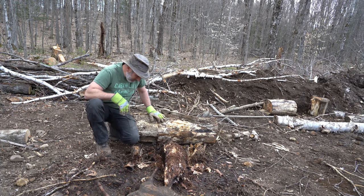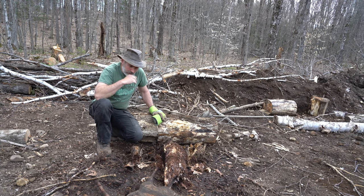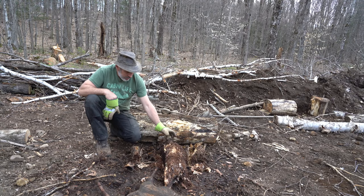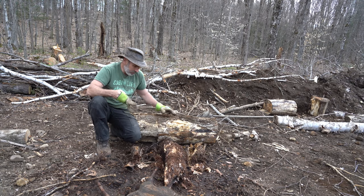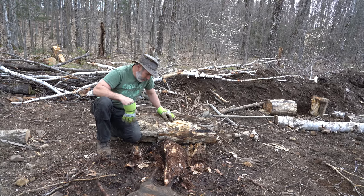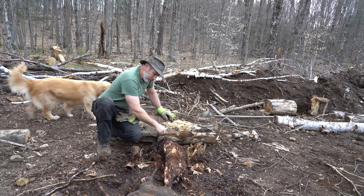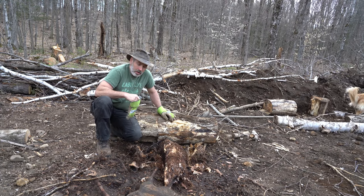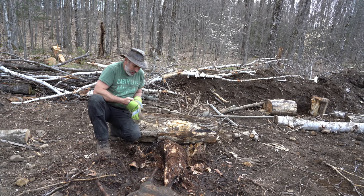Hey everybody, welcome back to the cabin. I wanted to talk quickly about all this stuff I'm bringing into the garden and what the potential impact is on the environment. So this rotted wood — it's a log that fell down, probably several years ago. This is yellow birch, I think.